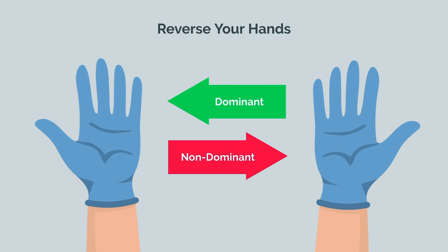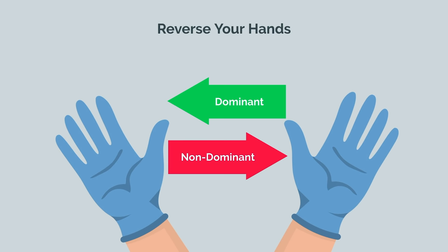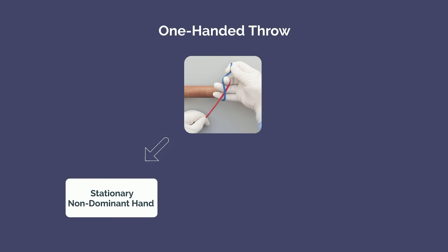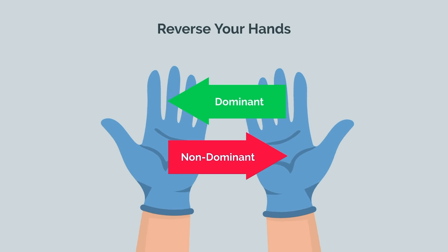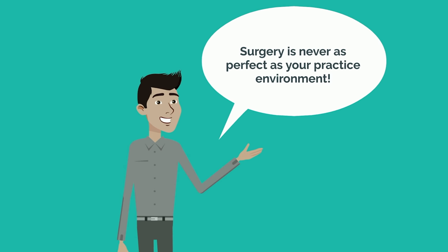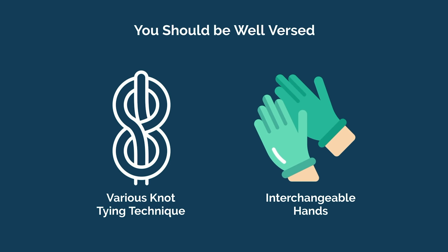Once you're proficient, make sure you can reverse your hands such that you can swap the roles of your dominant and non-dominant hands. Next, learn how to do one-handed throws. Your non-dominant hand will be stationary, holding one piece of the suture or string, while the dominant hand does the throwing motion. Again, once you're proficient, switch hands and reverse the roles. The reason it's critical to be well-versed with both hands is that surgery is never as perfect as your practice environment — you'll be in a suboptimal position, or there will be equipment in the way, or the knot must be thrown deep in a body cavity. You should be well-versed in various different knot tying techniques and with both hands.